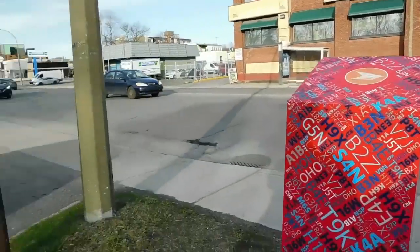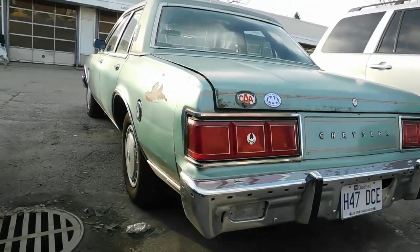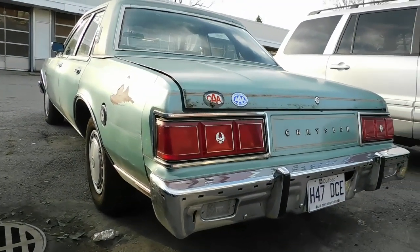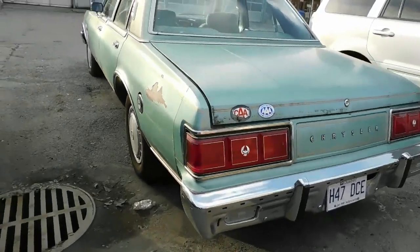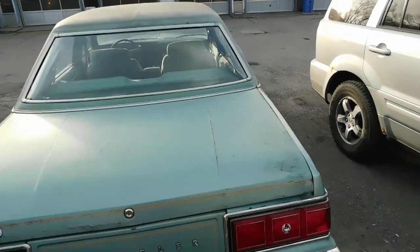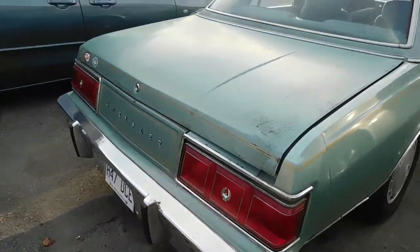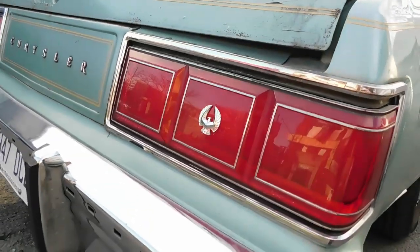Right here in Montreal on Jean Talon Street West. Look at that — the old CAA sticker, Triple A sticker. That's what I love about these old garages — old garages mean old cars, sometimes, you know. There you have your old LeBaron crest.